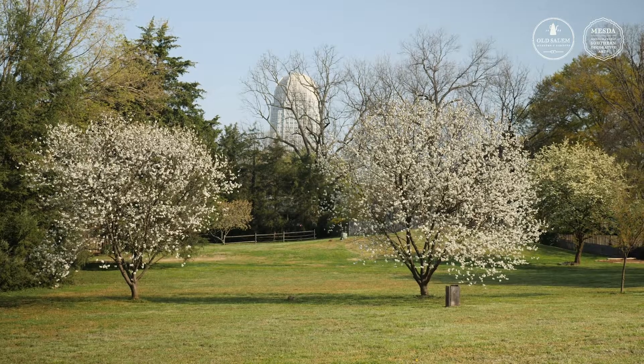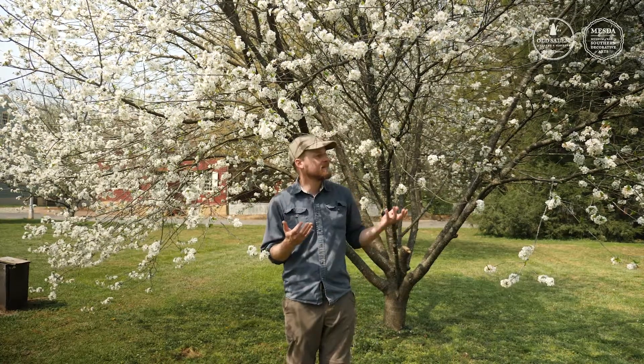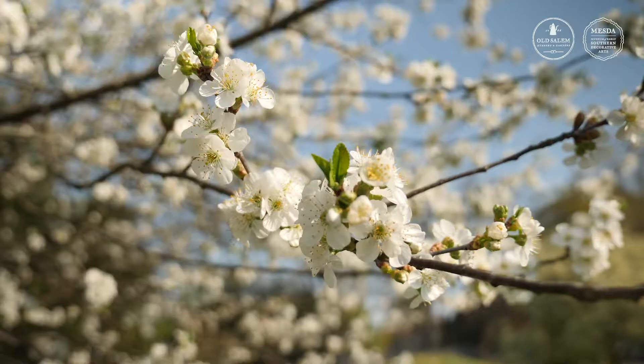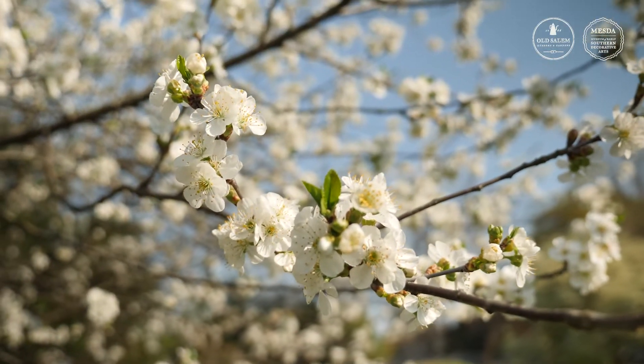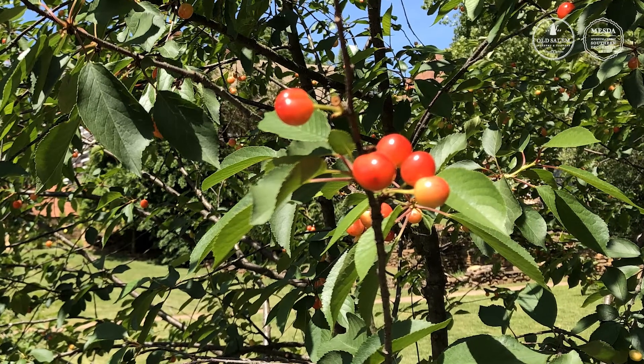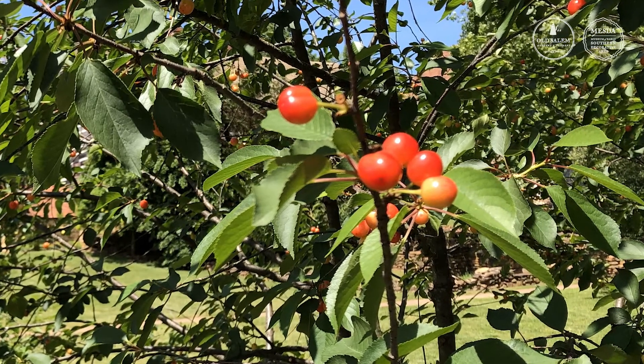Here I am surrounded by Prunus cerasus. This is the Montmorency cherry. The Montmorency cherry was brought to the United States by European colonizers, and this is a tart, sour cherry that's used in preserving and in baking. The cherries form around June.